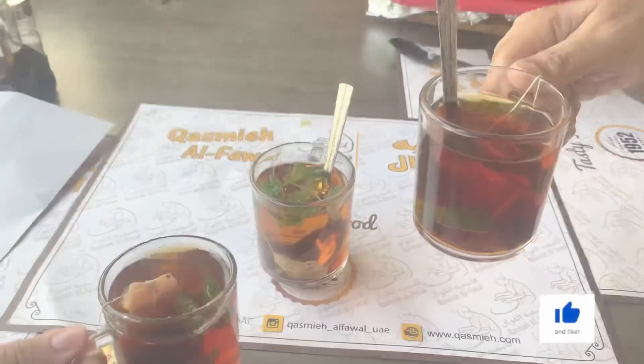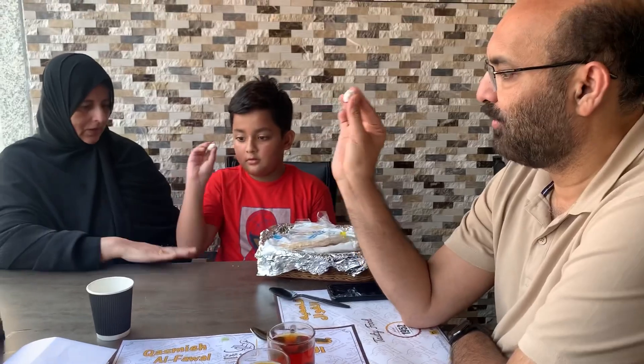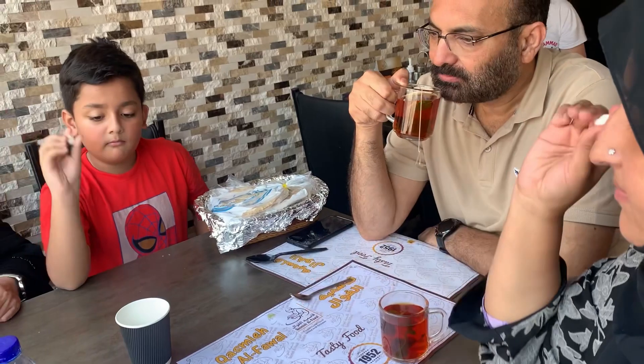Between bites, we decided to have some family fun. We transformed our table into a mini soccer field using a disposable cup as a goal, with tissue paper balls in hand. We took turns trying to score, and laughter filled the air as we celebrated every successful shot.